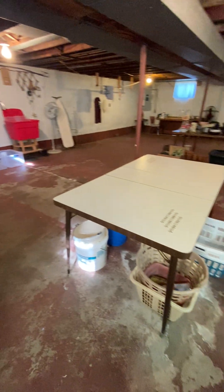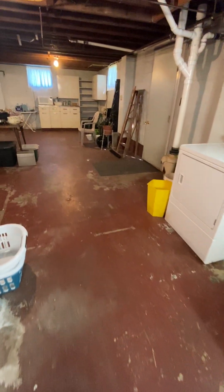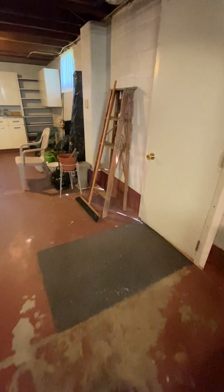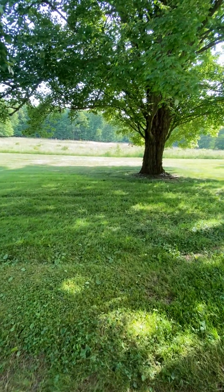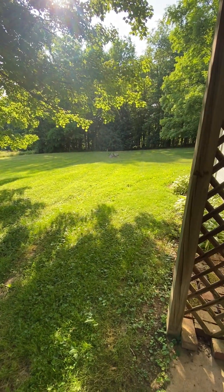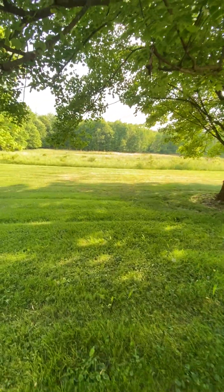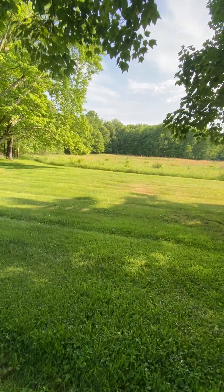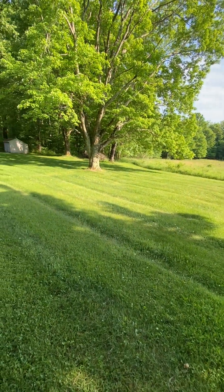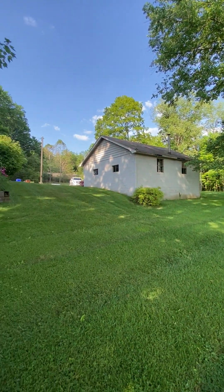Here on the back wall is located the exit walkout door into the yard. So the basement has an exit door directly into the yard. As you can see, this is a country property with mature trees, 60 acres, a shed for storage, and here is the backside of the home and garage.